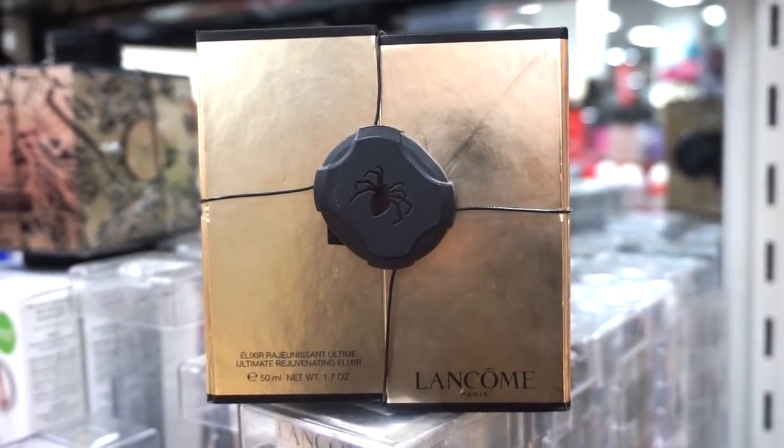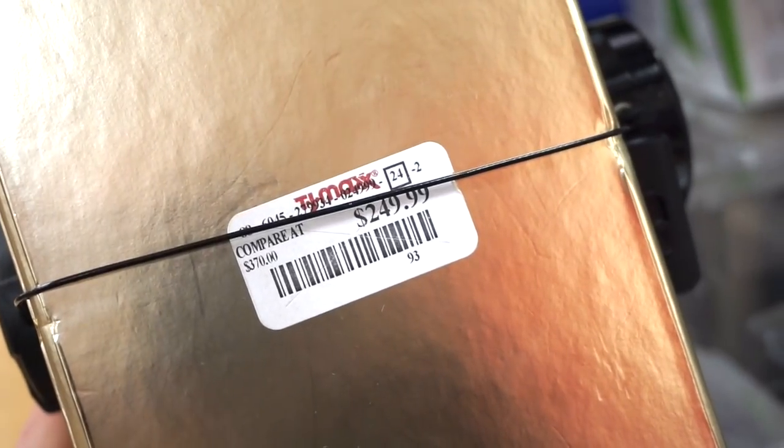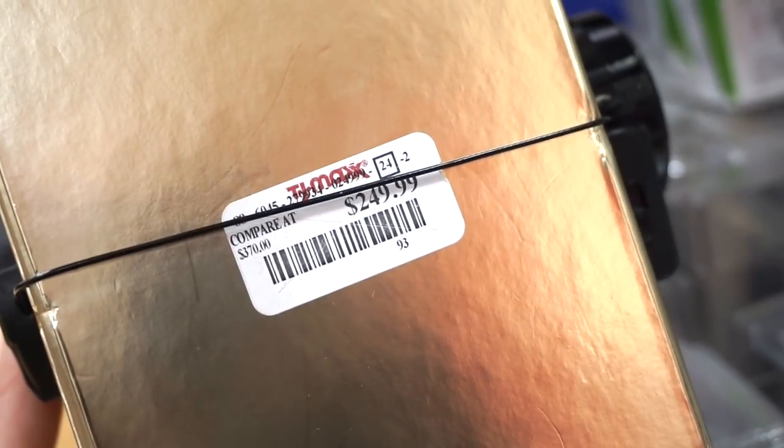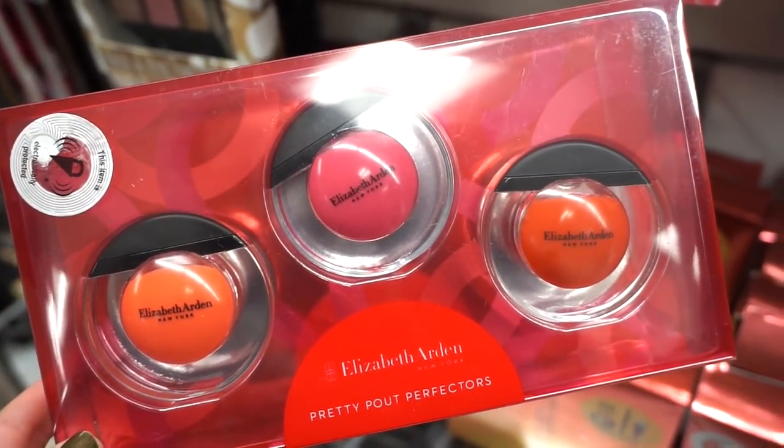You're going to faint when you see the price — the Lancôme Rejuvenating Elixir is retailing for $249.99, original value $370. I have to read reviews online — I'm curious to know what it really does. Over at Marshall's, I spotted this kit from Elizabeth Arden — the Pretty Pout Perfectors kit, so cute.